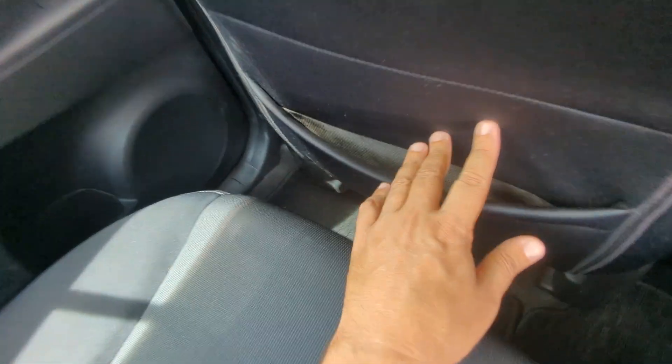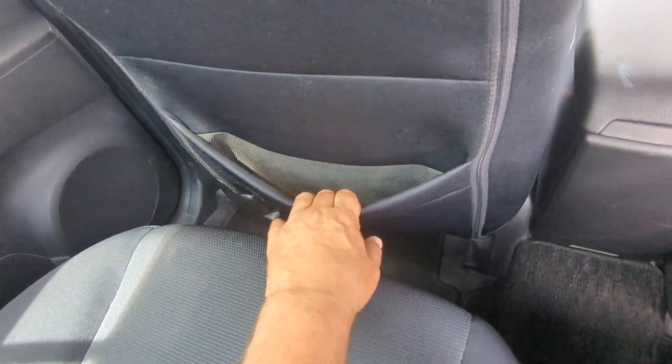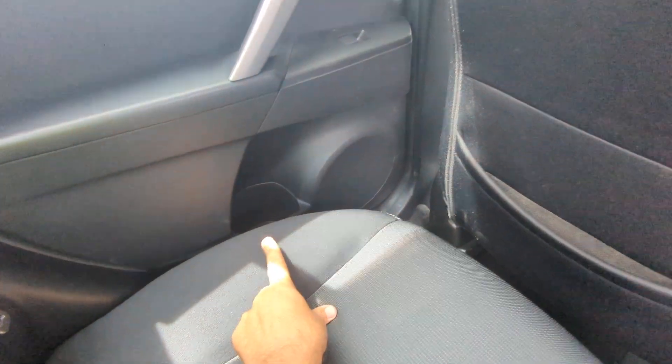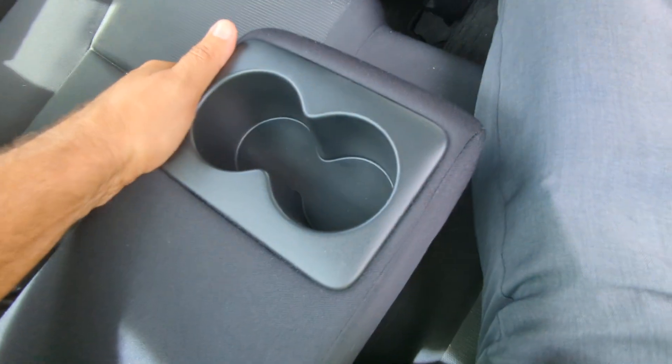With the seat all the way back, all the way down, my knees are pretty much flush to the back seat. Nothing as far as storage on the back of the driver's seat, but you have pocket storage. On the back of the passenger seat, as always, be careful what you put in there — you don't want to rip it. On each side you do have a cup holder on each door panel, and an armrest that comes down giving you two cup holders.